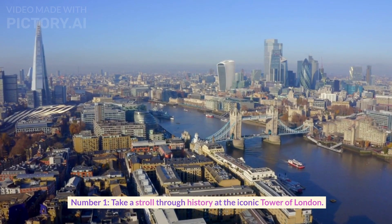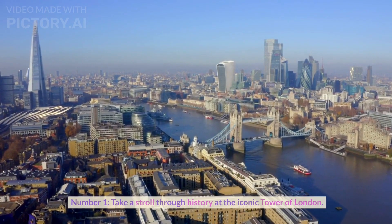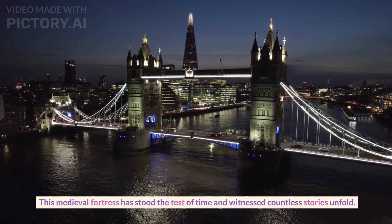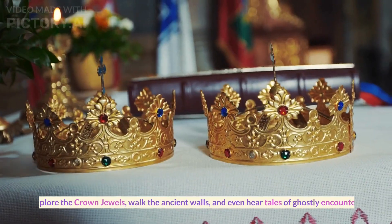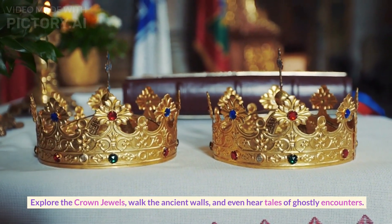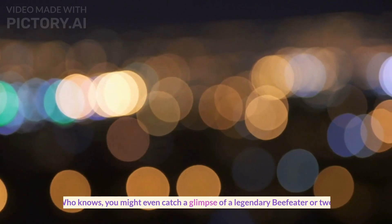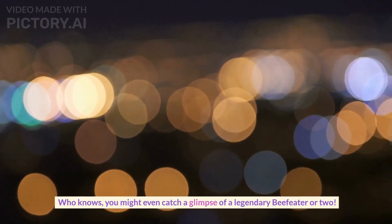Number one. Let's take a stroll through history at the iconic Tower of London. This medieval fortress has stood the test of time and witnessed countless stories unfold. Explore the crown jewels, walk the ancient walls, and even hear tales of ghostly encounters. Who knows, you might even catch a glimpse of a legendary beefeater.